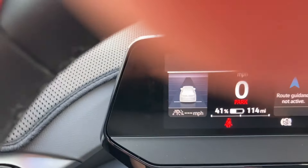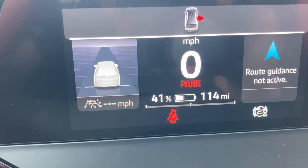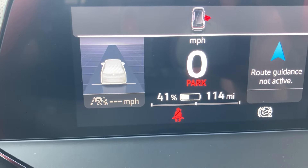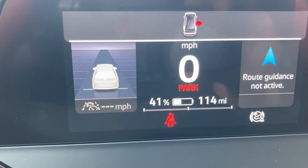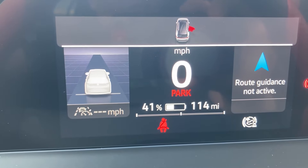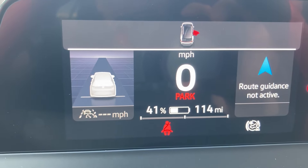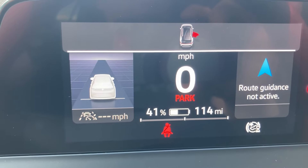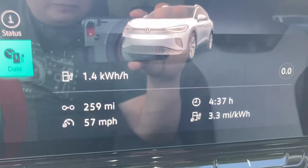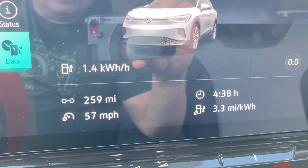We're at our destination in Vegas and I arrived at 41% with 140 miles left. We had charged up to 80% at Baker. So we have 41% to drive around Vegas for three days. The plan will be to charge up here to 80%, go back to Baker, maybe charge to 100% there, and then drive home.